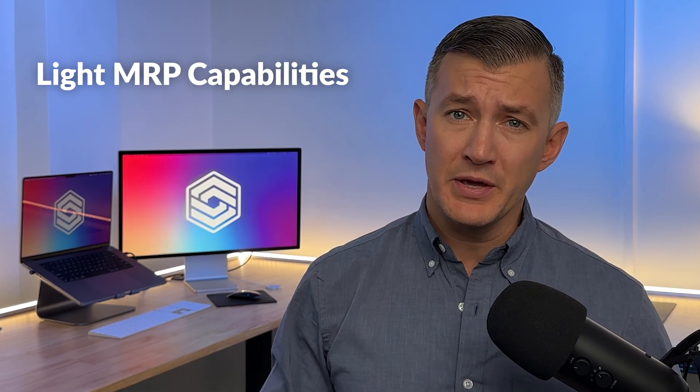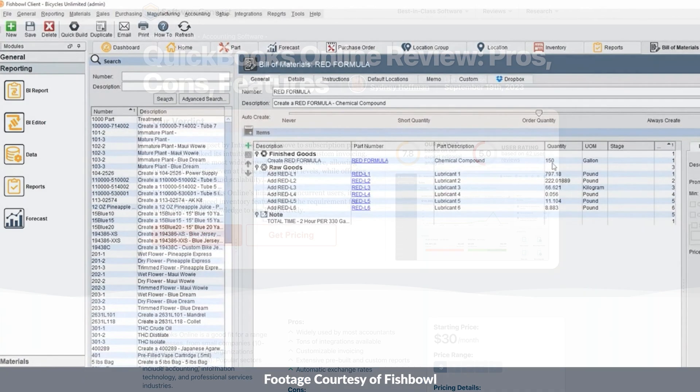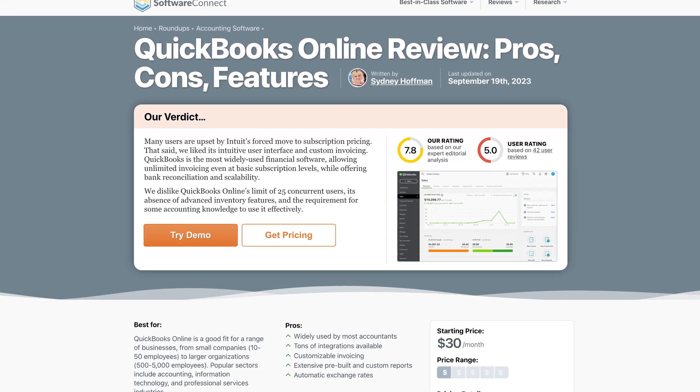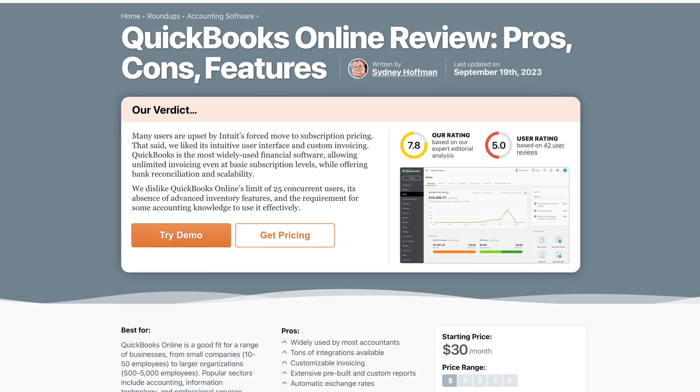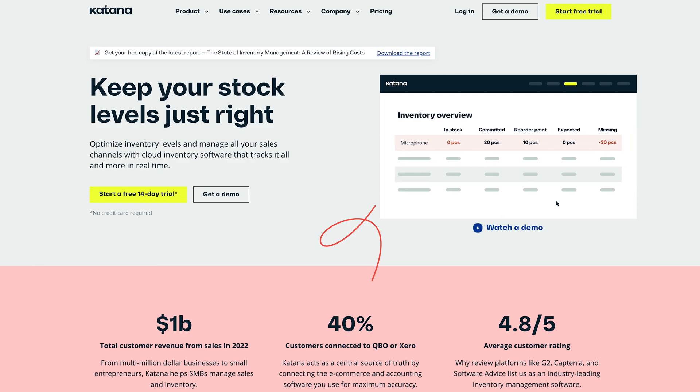Fishbowl Inventory offers light MRP capabilities — features like supply chain, manufacturing, and order management. QuickBooks Online has basic inventory tracking, but it doesn't provide barcode scanning, bill of materials, or production tracking. You'll need to integrate with apps like Katana for those functionalities.